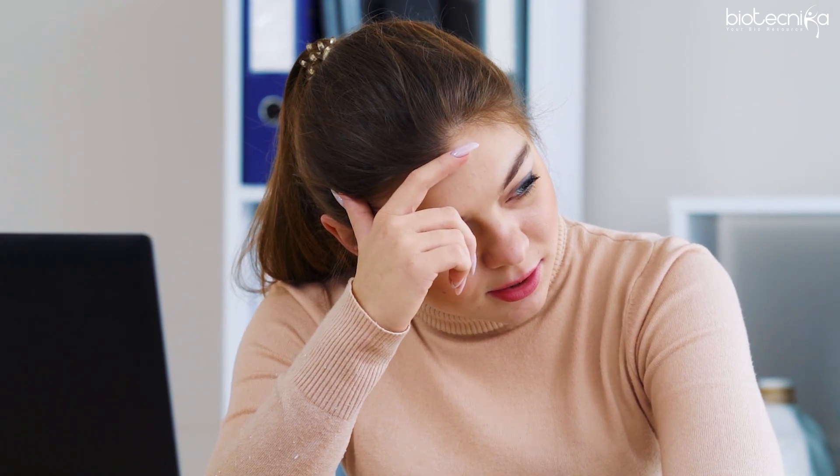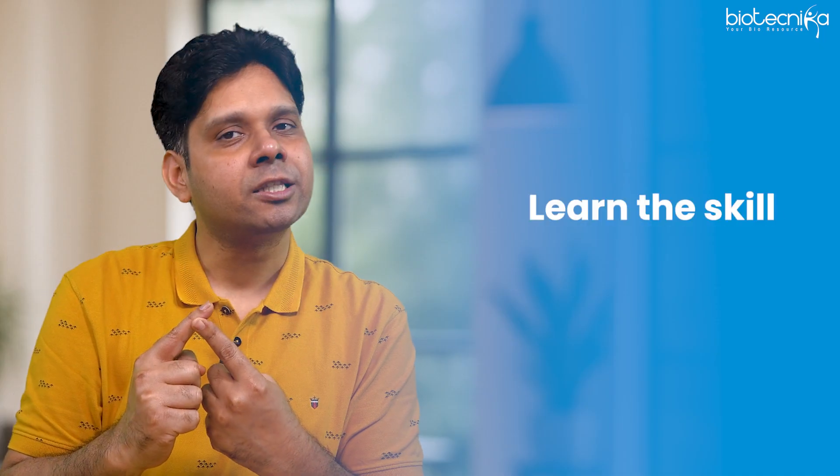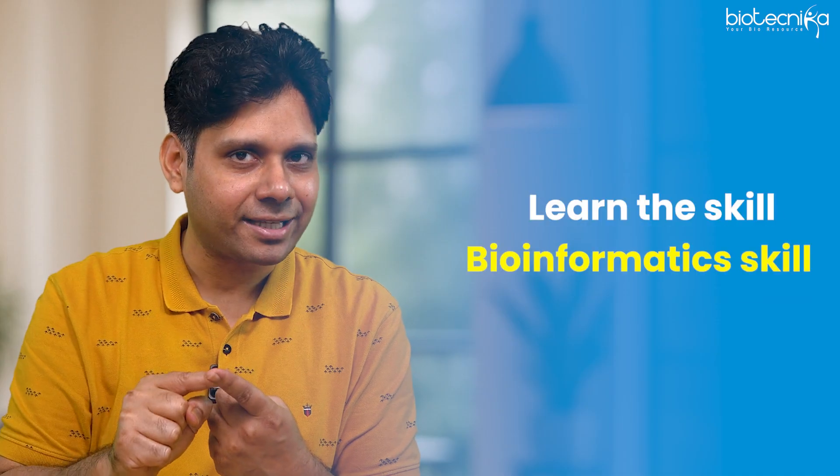By that time this field may become saturated, just like wet lab roles today. Here is the secret — three points to remember: first, learn the skill — you don't need a degree, you just need the bioinformatics skill set. Second, publish papers and build a reputation.